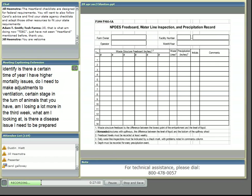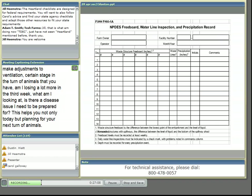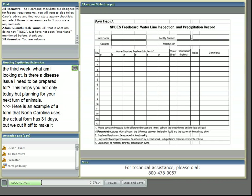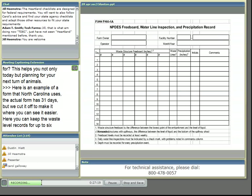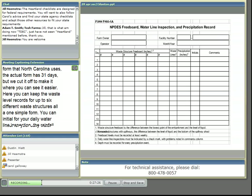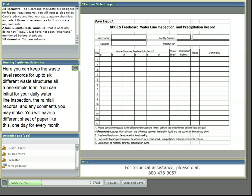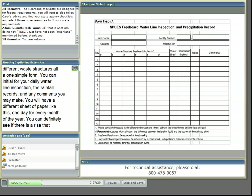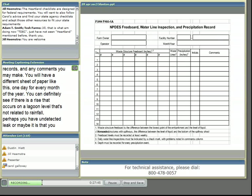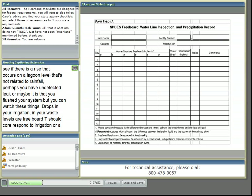Here is an example of a form that North Carolina uses. The actual form has 31 days. You can keep waste level records for up to six different waste structures all on one simple form, initial for daily waterline inspections, record rainfall, and add comments. You'll have one sheet like this for every month of the year. You can see if there's a rise in a lagoon level not related to rainfall — perhaps an undetected leak. Drops in waste levels should correspond to irrigation or a transfer of waste, and on some of these you can even see the effect of evaporation on dry, windy days.